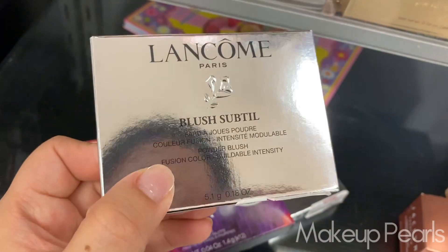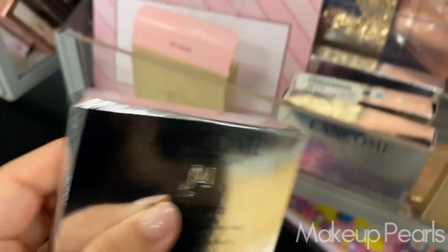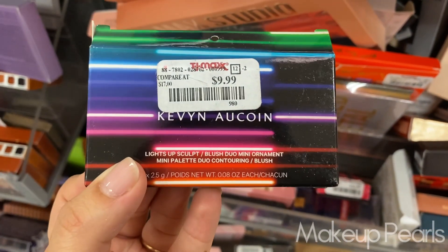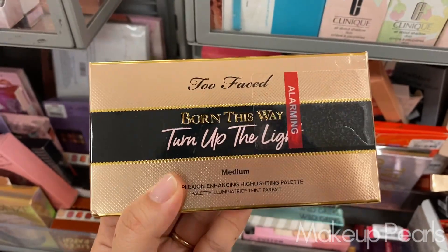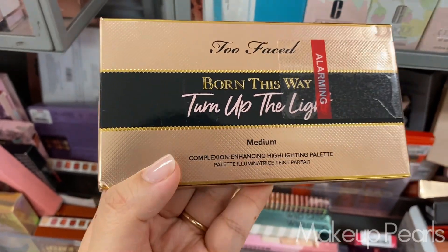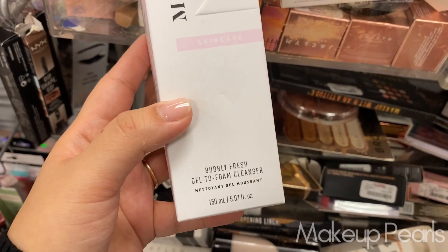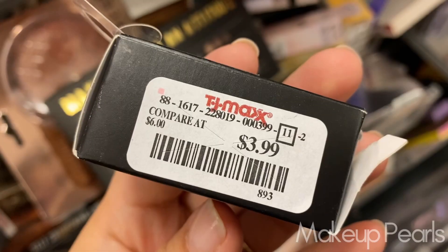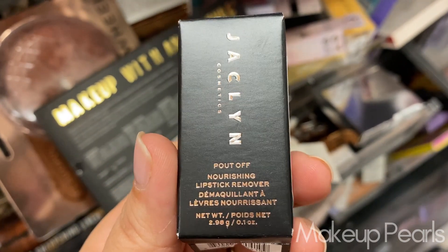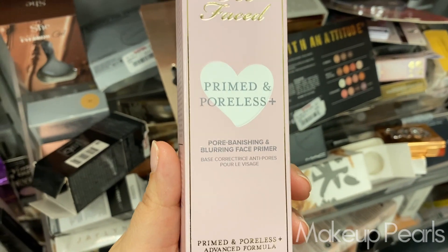Thirteen dollars for the Lancôme blushes — this one is in shade 471 Berry. Very, very fun. This is one I haven't seen before from Kevin Aucoin, going for $10. This is a Lights Up Sculpt Blush Duo mini ornament going for $24.99. From Too Faced, the Born This Way Turn Up the Light Complexion Enhancing Highlighting Palette in shade Medium. Found skincare from Morphe — the Bubble Fresh Gel to Foam Cleanser, currently going for $4.99.